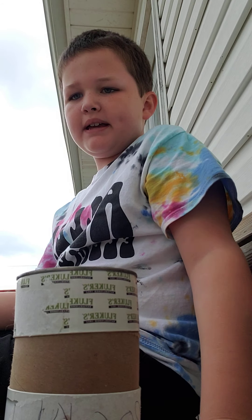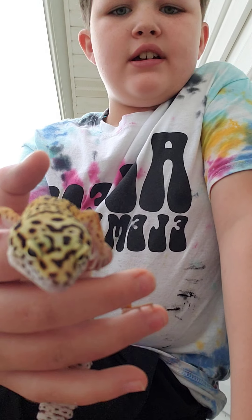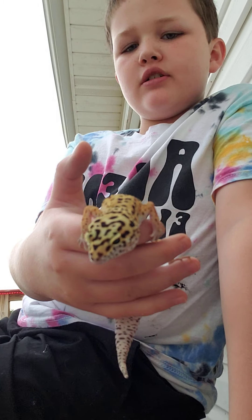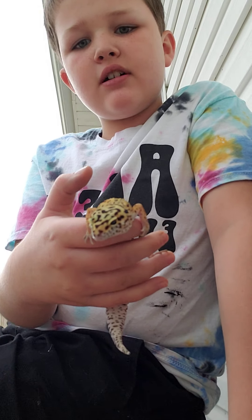Hey, today's video is going to be all about leopard geckos. This is my leopard gecko. He's about two years old and his name is Rocky.